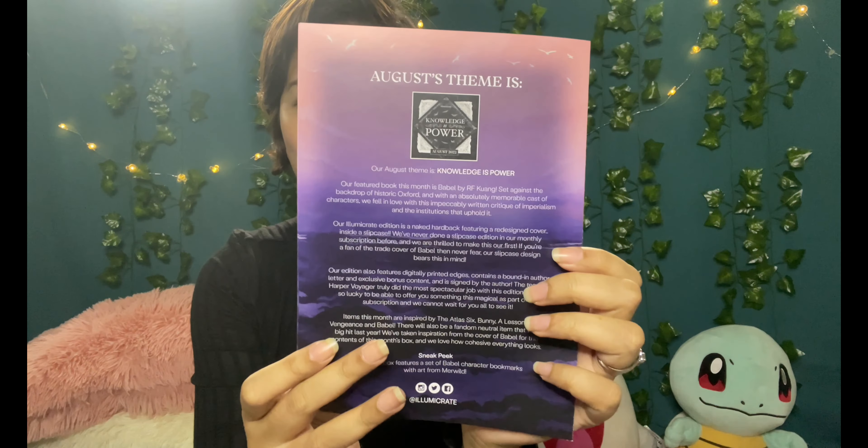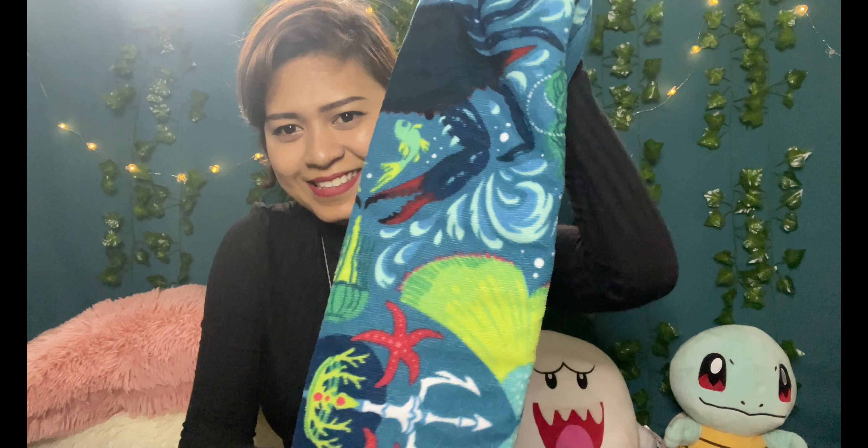Here we go — the first item looks like a towel. Removing the plastic... it says 'Beneath the Waves.' It's artwork by Yoshitani, based on the Folk of the Air series by Holly Black — one of my favorite series. It's very hyped but it's still one of my favorites. Let's take a look at this beautiful thing — wow, it's a towel, a microfiber towel, and it's really pretty.